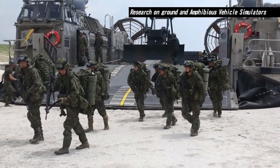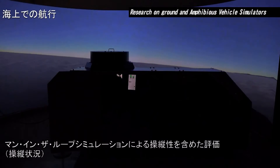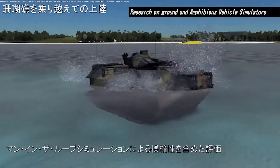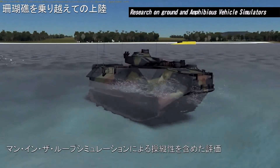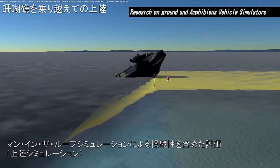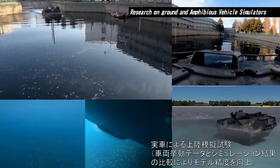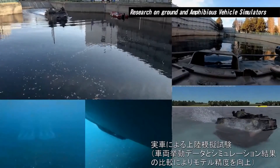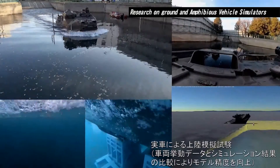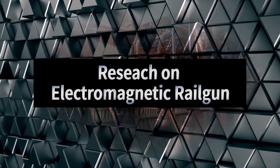In addition to the land assumed so far, combat vehicles are being upgraded and improved for existing ones operated under numerous environments including water, shore, and land.